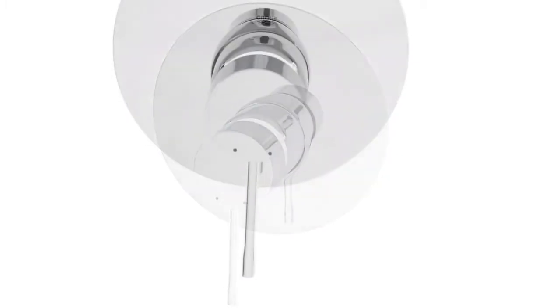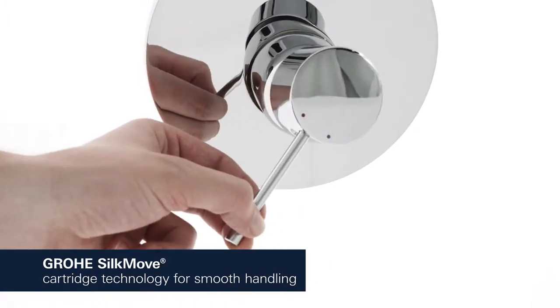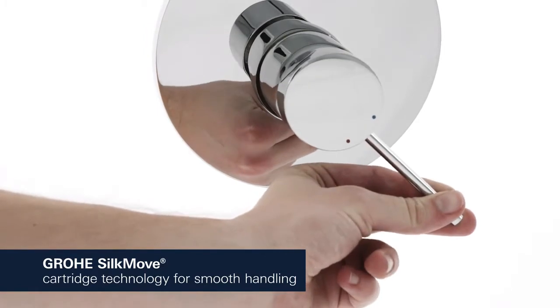With Grower's SilkMove cartridge technology integrated in the concealed body, water temperature and volume can be controlled smoothly and effortlessly.